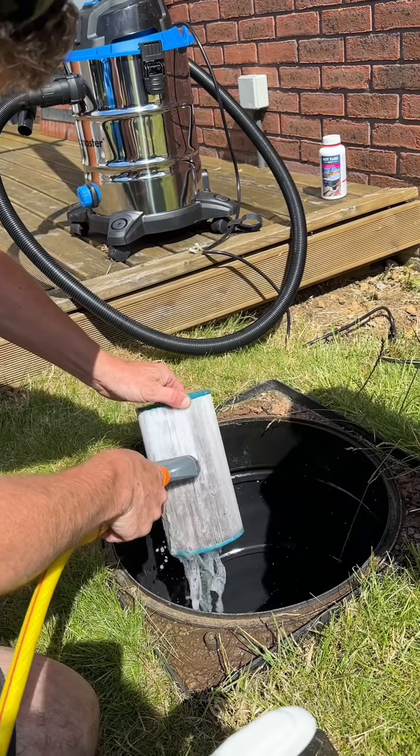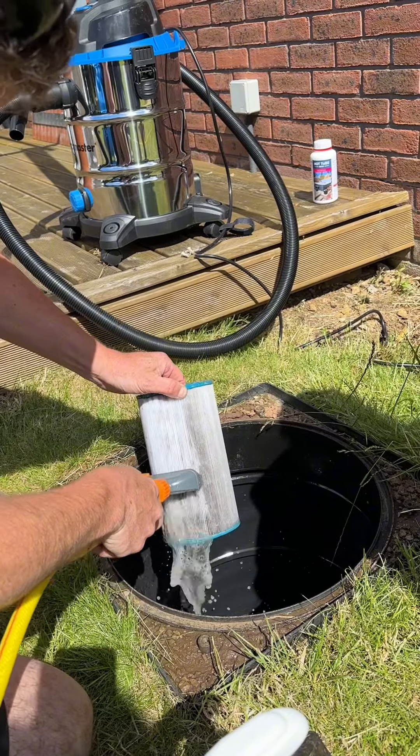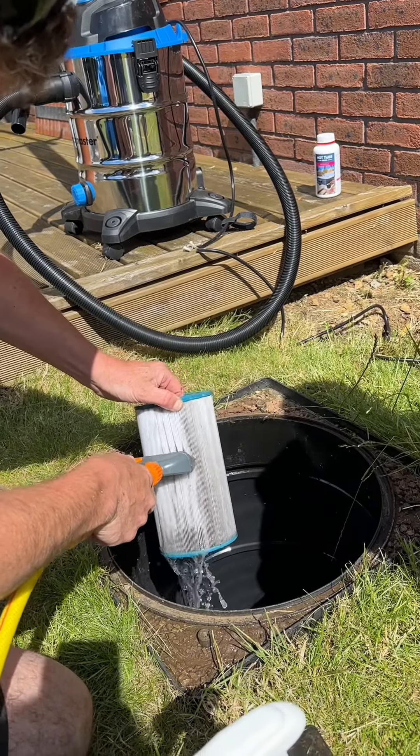And this bit was very, very satisfying. This was a filter having a clean, being brought back to life.